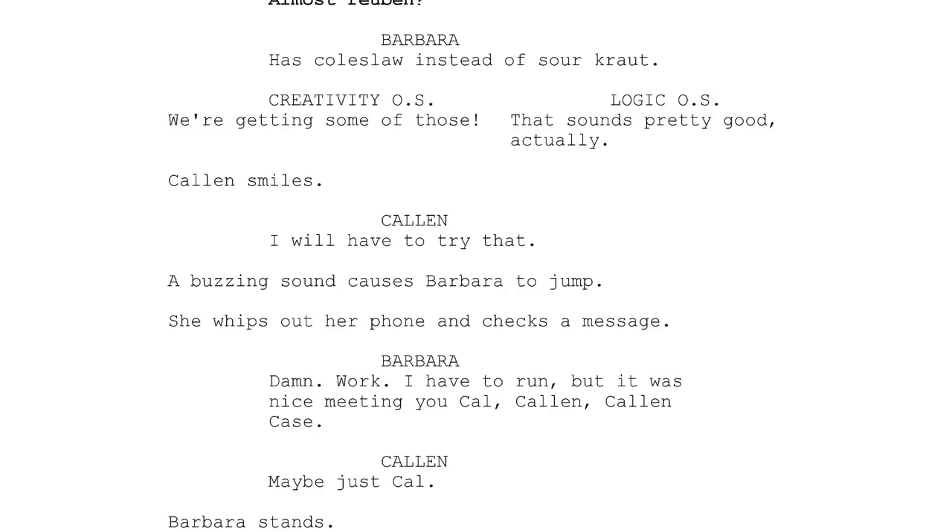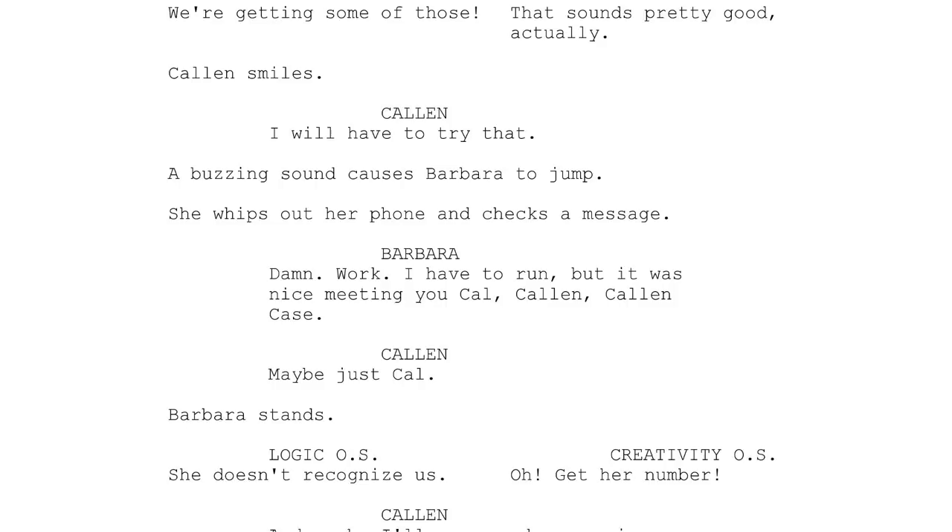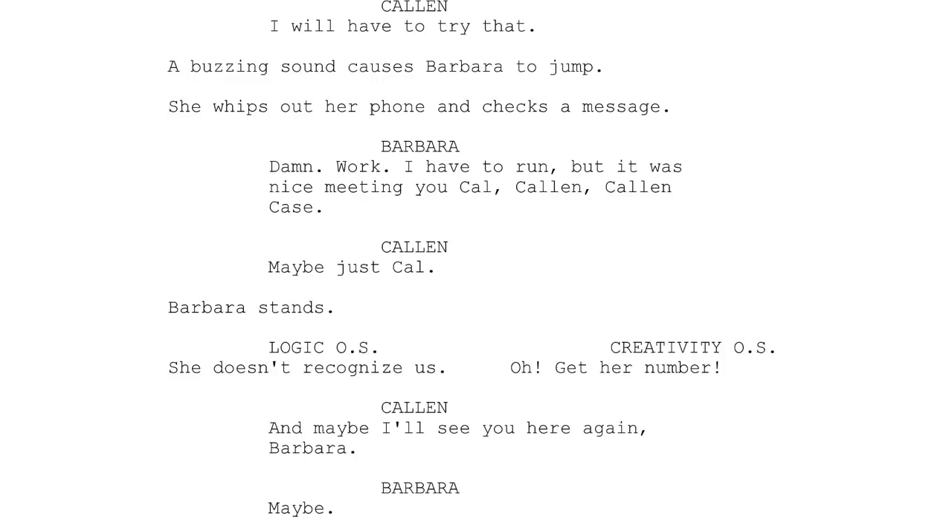A buzzing sound causes Barbara to jump. She whips out her phone and checks a message. Barbara: 'Damn, work. I have to run, but it was nice meeting you, Cal.' Kalen: 'Kalen. Kalen Case. Maybe just Cal.' Barbara stands. Logic off-screen: 'She doesn't recognize us.'